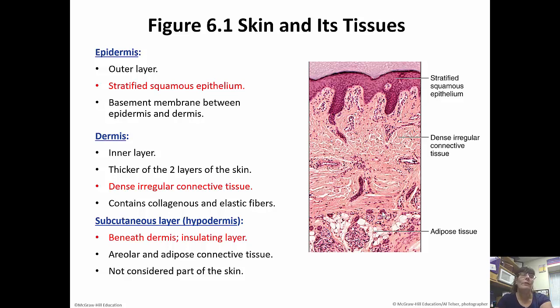There's another layer underneath the dermis which technically isn't considered to be part of the skin, but it provides insulation. It's called the subcutaneous layer or the hypodermis. It is insulating and it is beneath the dermis. It is made up of areolar and adipose connective tissue.